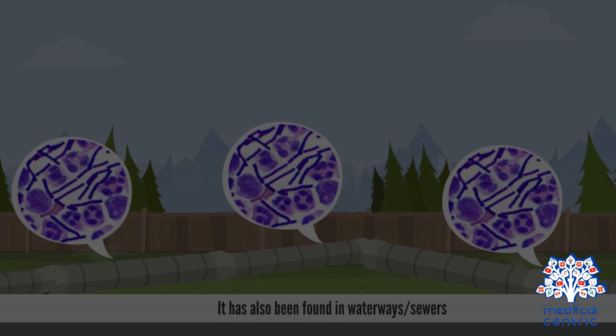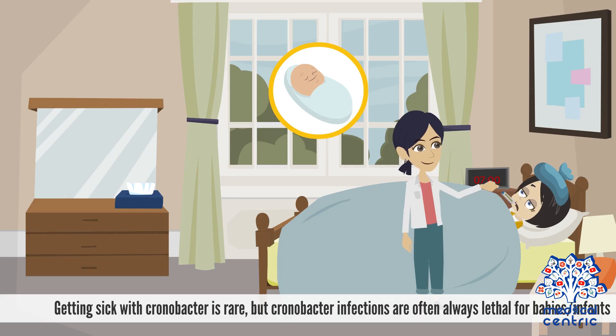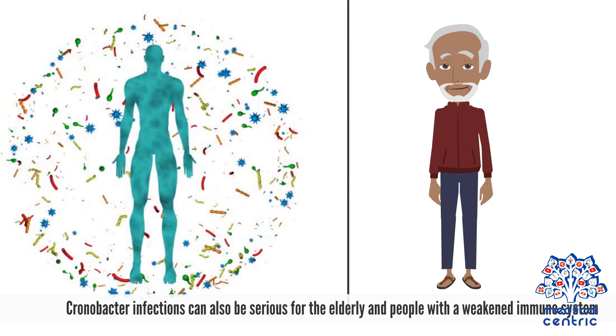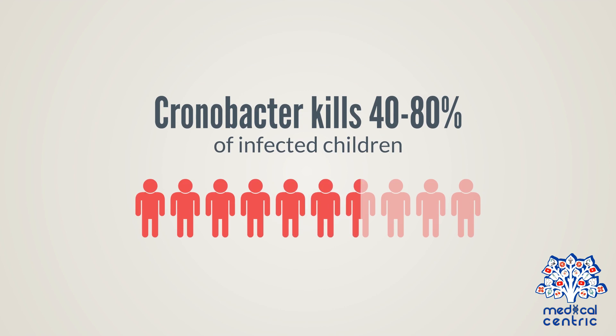It has also been found in waterways and sewers. Getting sick with Chronobacter is rare, but Chronobacter infections are often lethal for babies and infants. Chronobacter infections can also be serious for the elderly and people with a weakened immune system. Chronobacter kills 40–80% of infected children.